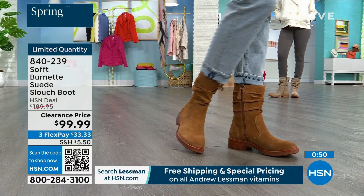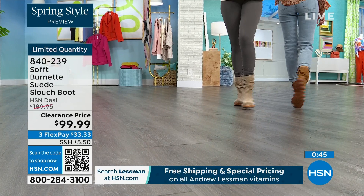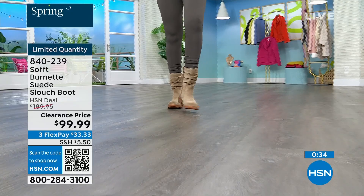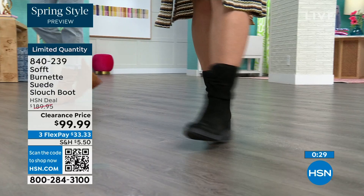It's going to look perfect and kept even though it has that slouchy cool-girl feel to it. You still look polished and comfortable. You've got that great grip on the bottom.